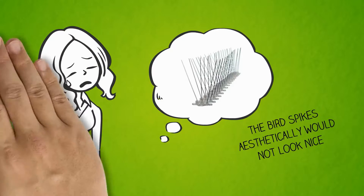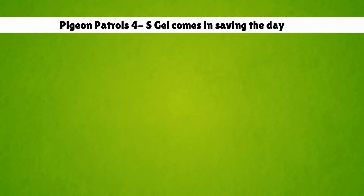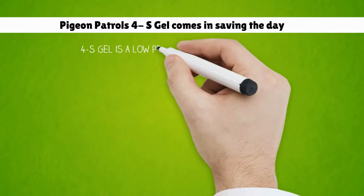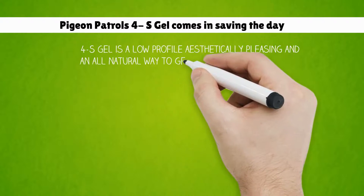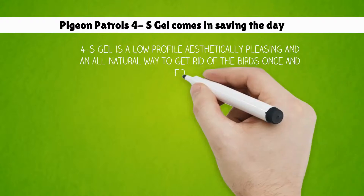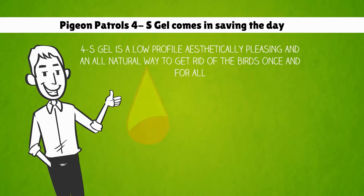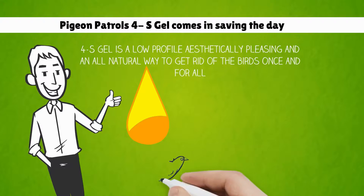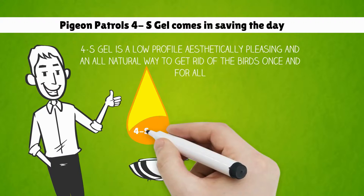This is where Pigeon Patrol's 4S Gel comes in, saving the day. The 4S Gel is a low-profile, aesthetically pleasing, and all-natural way of getting rid of the birds once and for all. This new technology has allowed us to produce an eco-friendly bird repellent gel which is harmless to birds, animals, and humans.